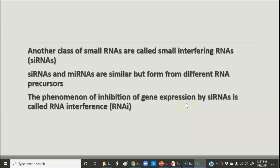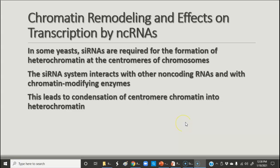Another class of small RNAs are called small interfering RNAs, or siRNAs. They're similar to micro-RNAs but have different precursors. The big thing is that this is something called RNA interference, which we'll talk about more when we discuss development and embryology in the next part of this unit. siRNAs can also form certain kinds of molecules and can actually help make functional proteins functional.